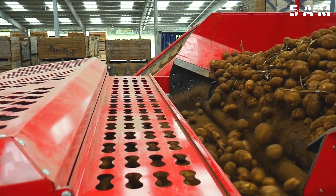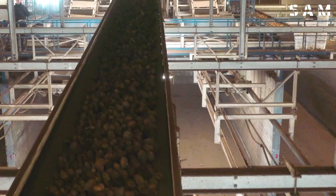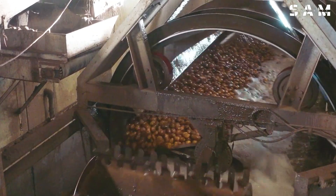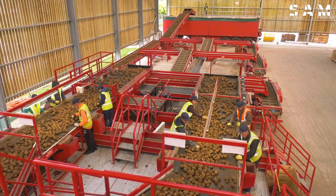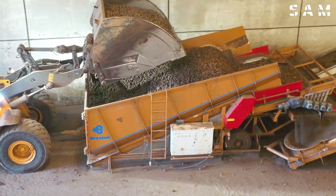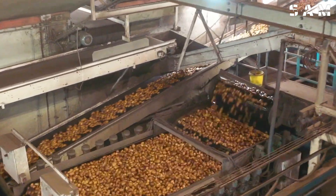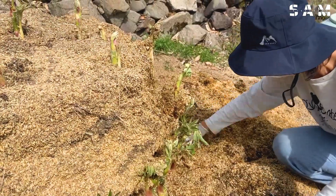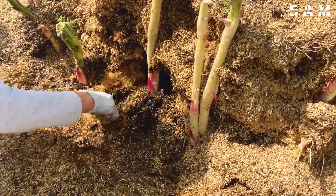After harvesting, potatoes need to be sorted by size and quality and cleaned to remove any residual soil. Studies show that proper cleaning can reduce the risk of spoilage and rot by up to 20%. You can use a potato washer or a soft brush for gentle cleaning, and avoid using too much water pressure, as this can damage the tubers. If you found this video helpful, be sure to like and subscribe and share it with friends and family. Thanks for watching and see you next time!